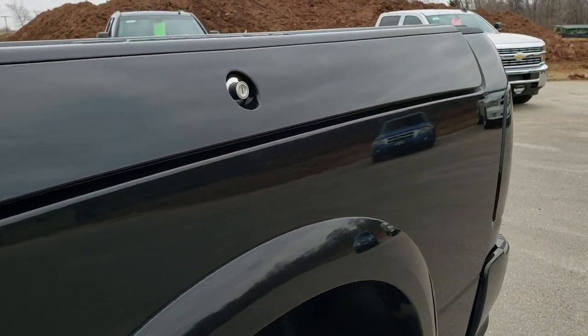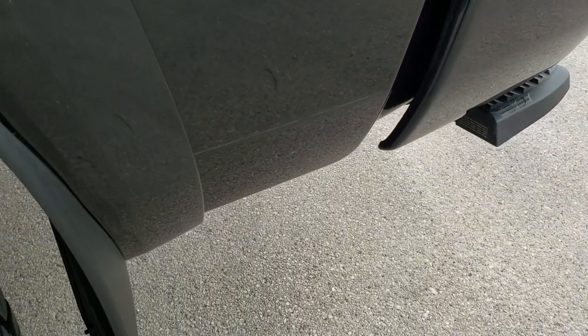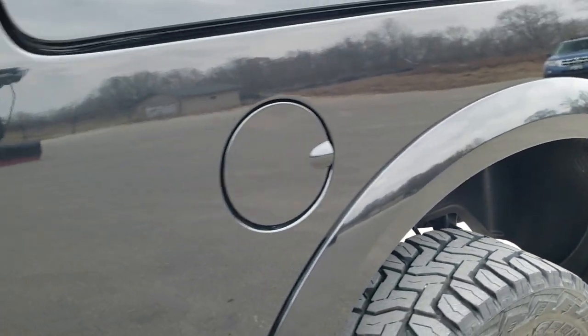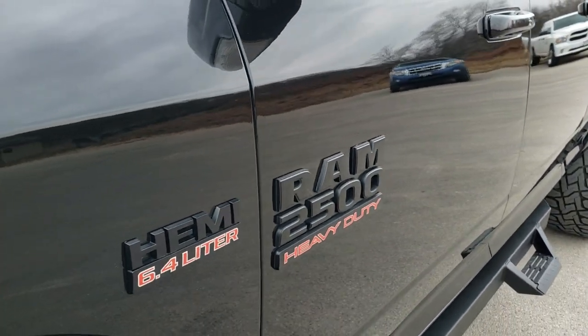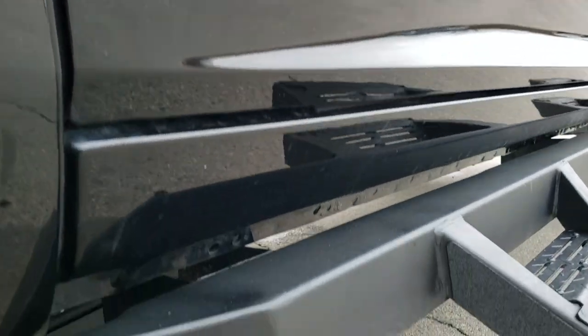Brilliant black crystal pearl is the color. We shoot all of our videos in 1080p, 60 frames per second, so if you have HD capabilities on your computer, tablet or smartphone device, turn them on right now because it is definitely your best way to ensure the quality and condition of the vehicle before seeing it in person.